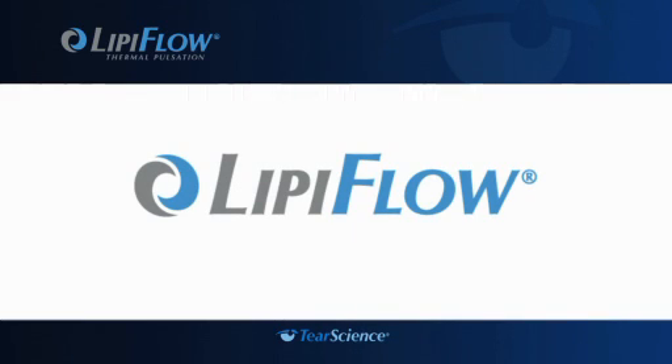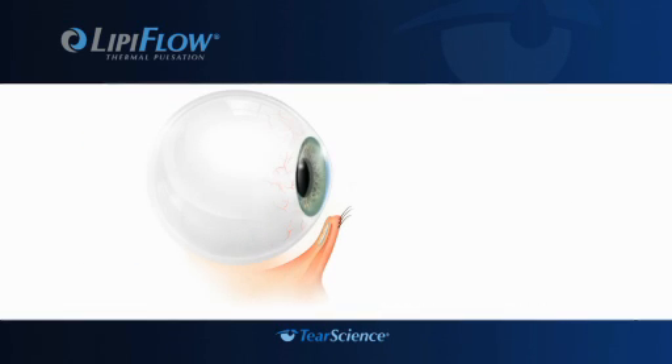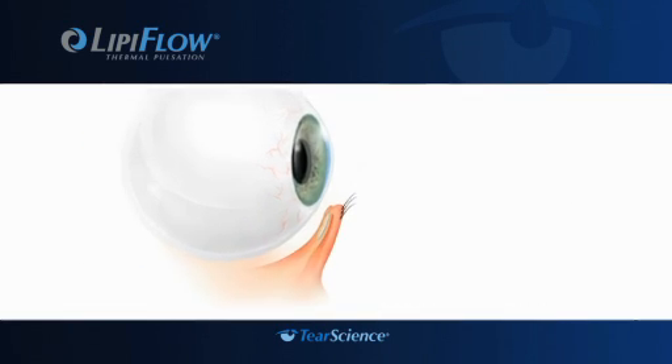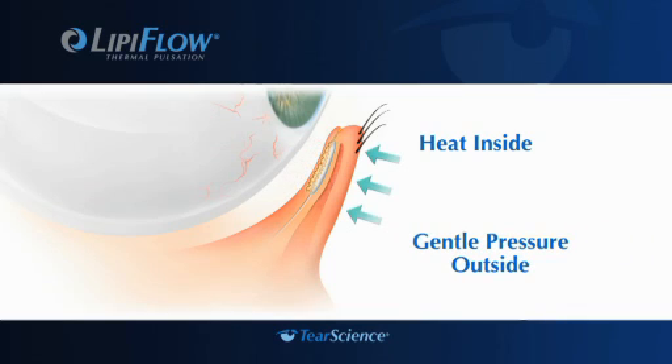If so, you can take advantage of this technology by receiving treatment right in your doctor's office. In a clinical study, an improvement on average in gland secretion and dry eye symptoms was observed at both two and four weeks after a single LipiFlow treatment. Unlike warm compresses, the LipiFlow system applies a combination of heat from the inside of the lid, near the meibomian glands, and gentle pressure on the outside of the lid — designed to liquefy and remove blockages, which may improve dry eye symptoms.